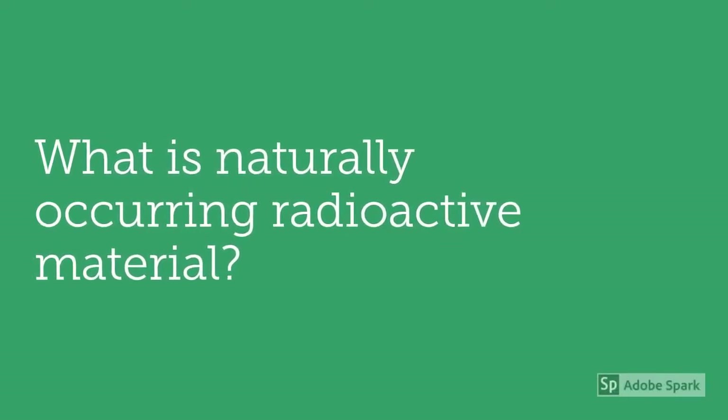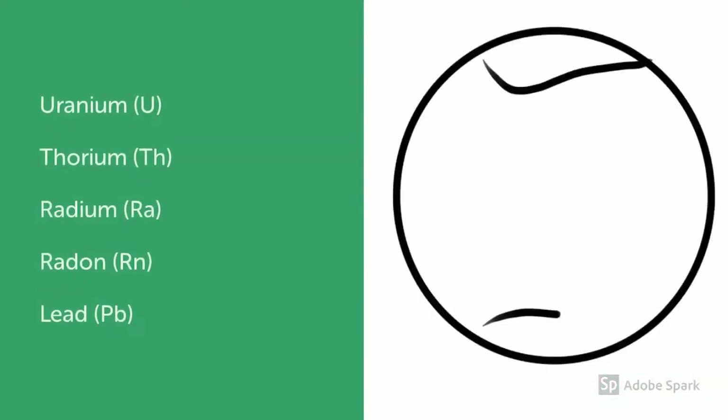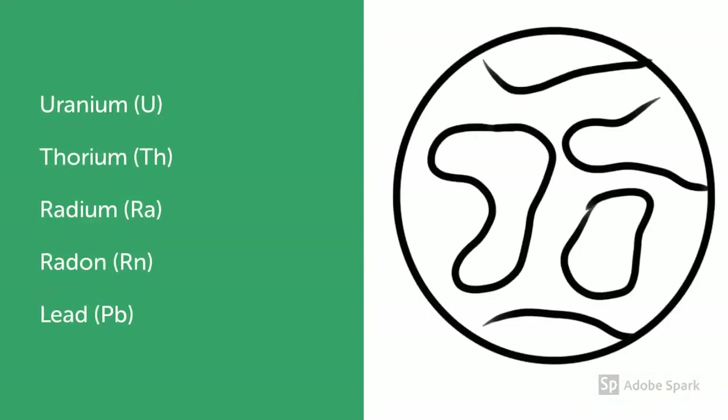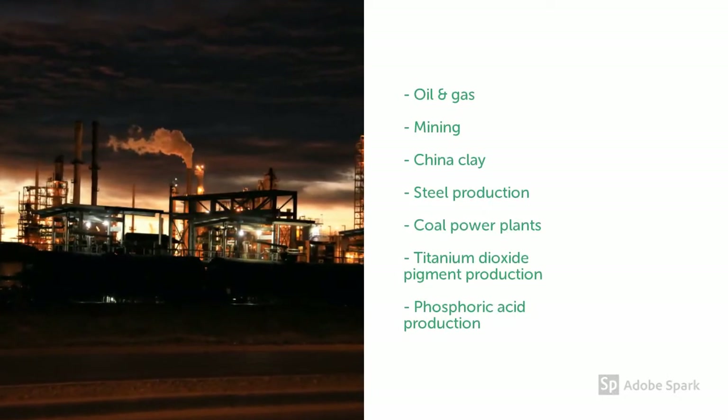What is naturally occurring radioactive material, also known as NORM? Radioactive elements occur naturally in the world around us and can be enhanced through various industrial processes.